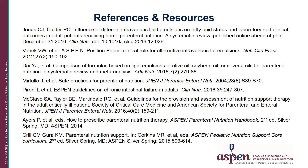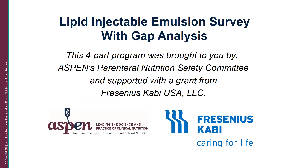Here are the references and resources used throughout this presentation for your review. Thank you for joining us. This four-part program has been brought to you by the ASPEN Parenteral Nutrition Safety Committee, and we want to thank Fresenius Kabi for the grant that helped support this program. Thank you for your interest in parenteral nutrition and parenteral nutrition safety.